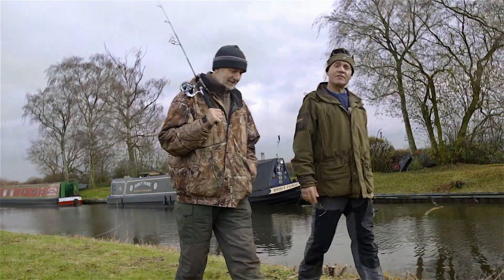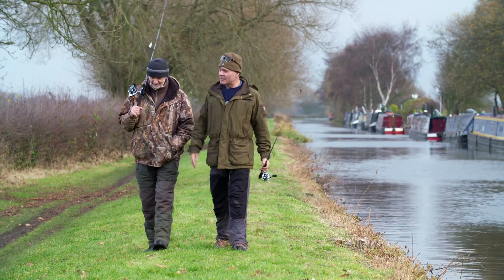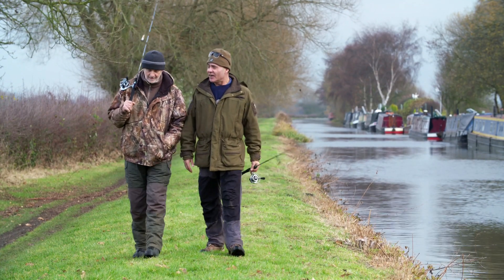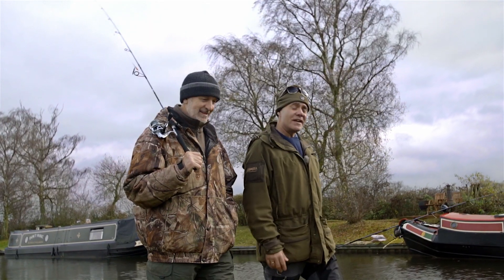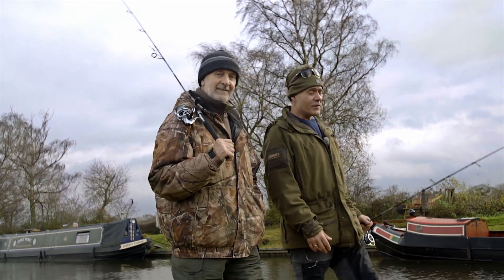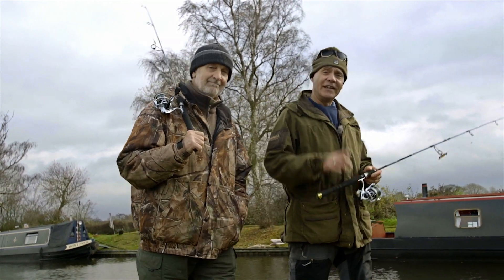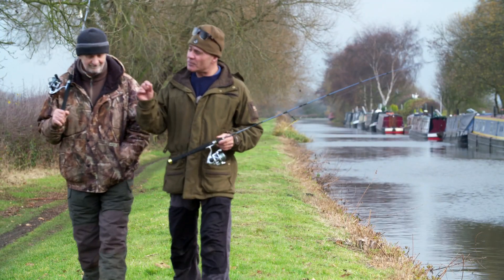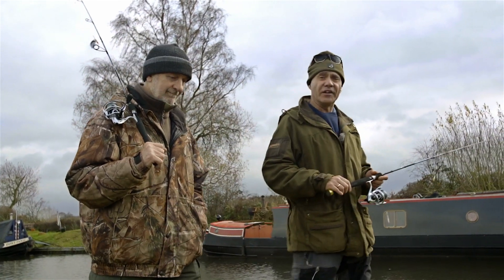I started my fishing out on the canals when I was a kid but things have changed a little bit since then. In those days I fished with a tiddler net first and then with maggots and a float. But nowadays you're more likely to find people fishing with light lure fishing equipment than the traditional stuff. There's nothing wrong with that because people are rediscovering what great places canals are to go fishing.